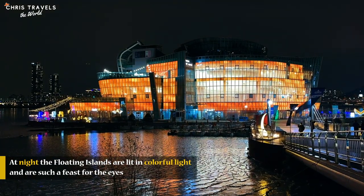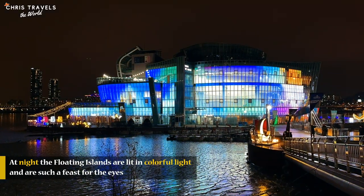At night the floating islands are lit up with colorful light — such a feast for the eyes.